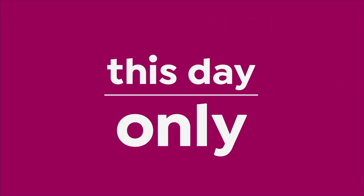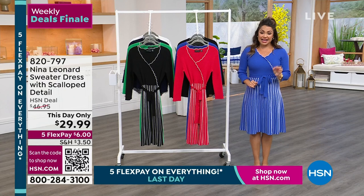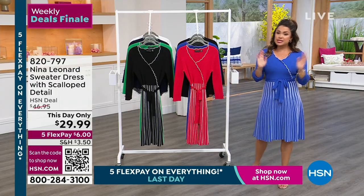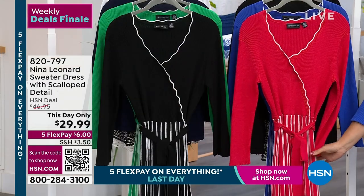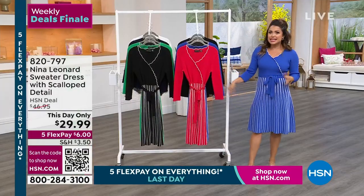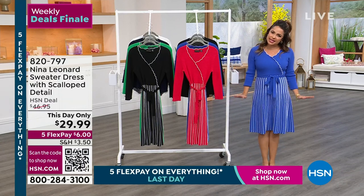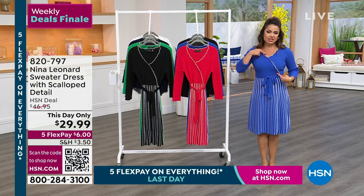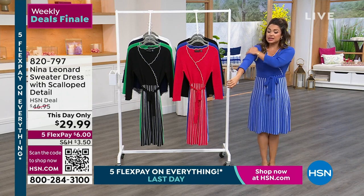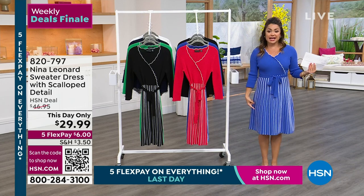Let's start the hour with something we call a This Day Only — since it is 11 o'clock on the East Coast, this price will go away in an hour at midnight. This is from Nina Leonard, an incredible global fashion brand that brings us beautiful, high-quality clothing for women of all shapes and sizes. Always easy care — in fact, this beautiful sweater dress is machine wash tumble dry, which is unbelievable. And look at how pretty — it's so elegant, so ladylike. It has this beautiful scalloped detail on the cross, which is tacked down so there's no concern about things opening up.